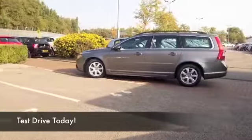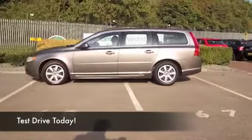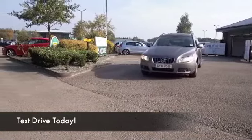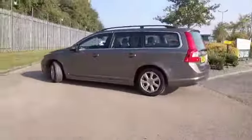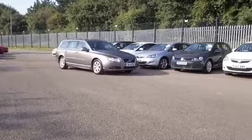The Volvo V70 really does prove that Volvo knows what it's doing when it comes to building a really good estate. It is built like a tank and bolted in as standard, a big dose of reliability. Here's one car you can drive away and be confident that it's not going to let you down.